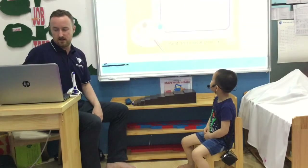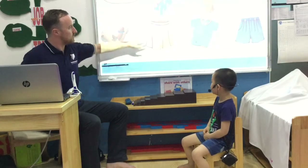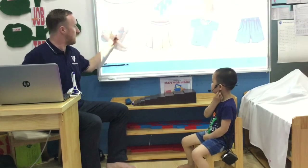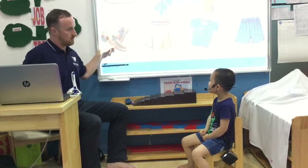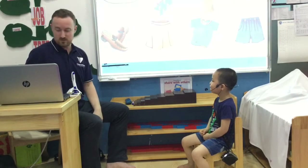Okay, let's have a look. So what is this? It's a hat. Good. What is this? It's a skirt. What are they? They are shoes. Yes. And what are they? They are socks.